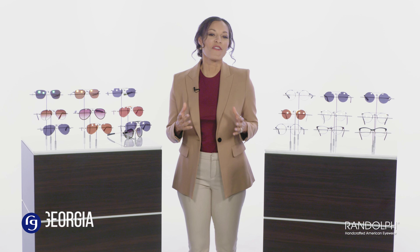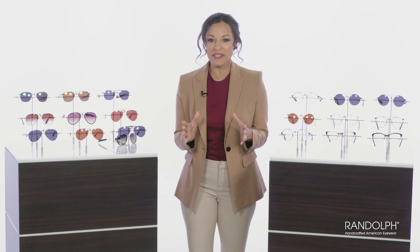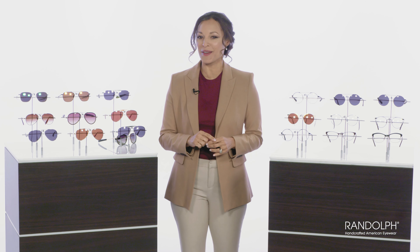Hi, I'm Georgia, Fashion Eyewear Specialist here at ReadingGlasses.com. Today is a special treat for me. I get to present a class of products that make us especially proud to showcase — products made right here in the good ol' U.S. of A.